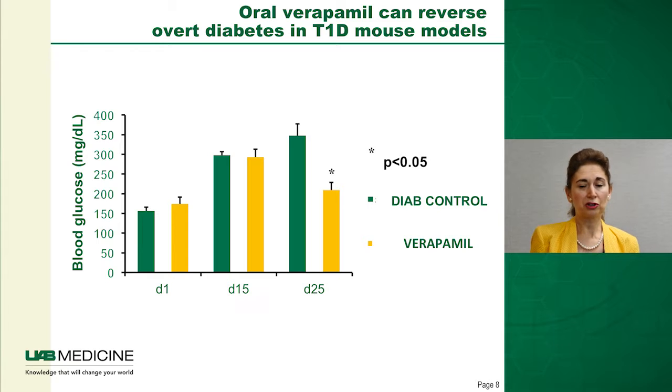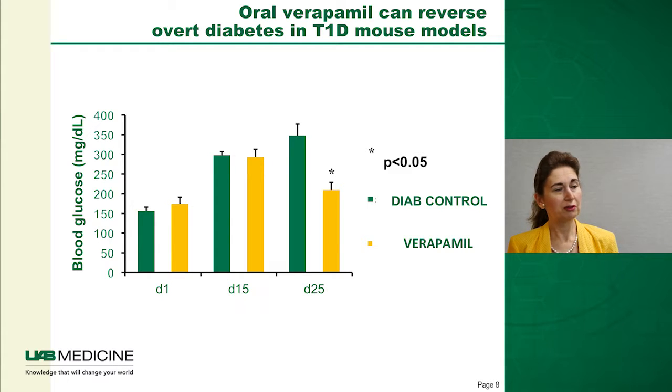More importantly, having a pharmacological tool, we addressed whether we could reverse diabetes after it had already started — which is the clinical reality. We waited 15 days until all mice had become diabetic with blood glucose over 300 mg/dL, and only then started verapamil treatment. Control mice without verapamil worsened to almost 400 mg/dL, while mice receiving verapamil normalized back to almost completely normal blood glucose levels, demonstrating that we can reverse even overt diabetes with verapamil treatment.